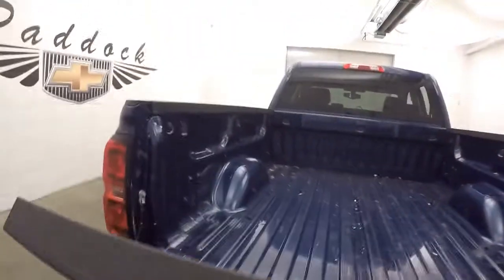This truck is in great shape. Nice alloy wheels — each wheel does have a wheel lock on it, for added security for your wheels.